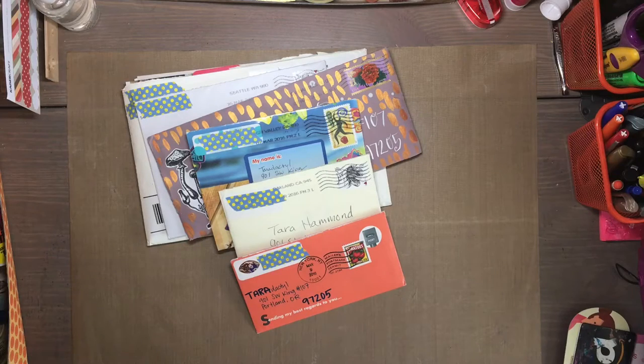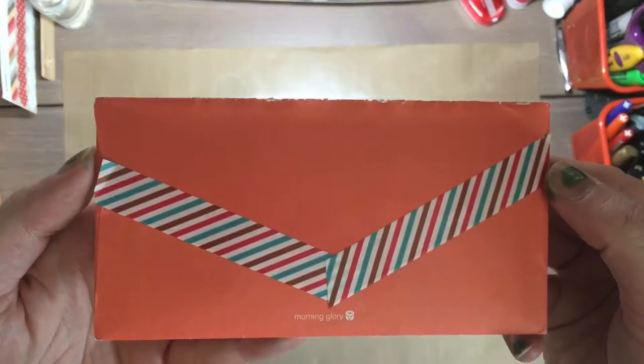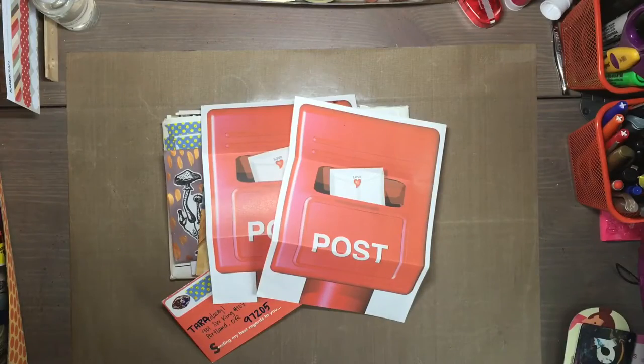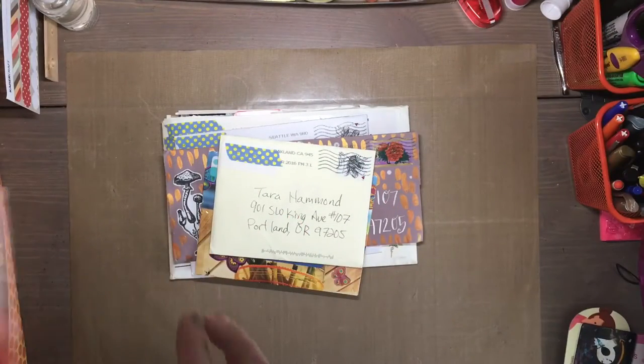Hey everyone! Happy National Letter Writing Month! Today I wanted to share some incoming mail. First up I have a nice little letter from Kimmy, and I love her little paper there — the postal with the love on it. I thought that was really cute.